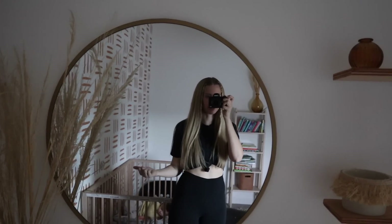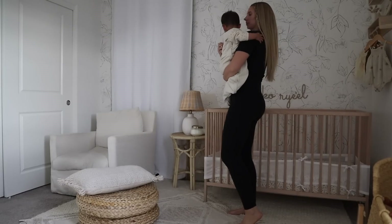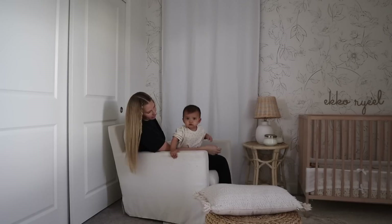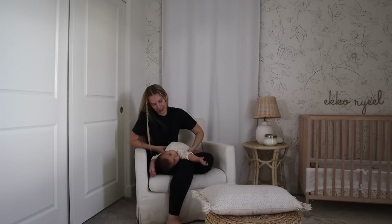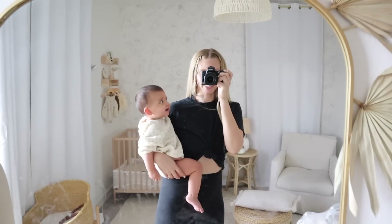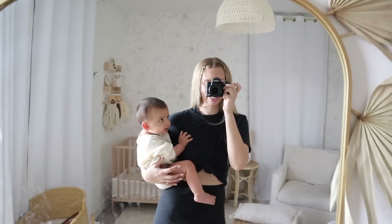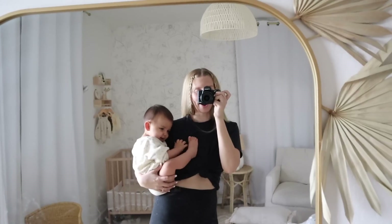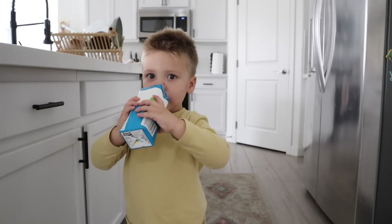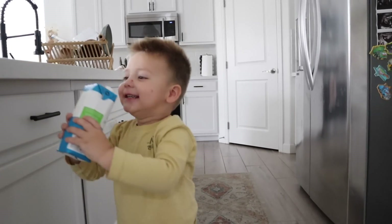Anyone else's kids wake up and they just don't want to get out of their crib? Trying to get this girl to eat these days is a wrestling match — she just wants to play. Are you a drink stealer? Hey, that's mama's!